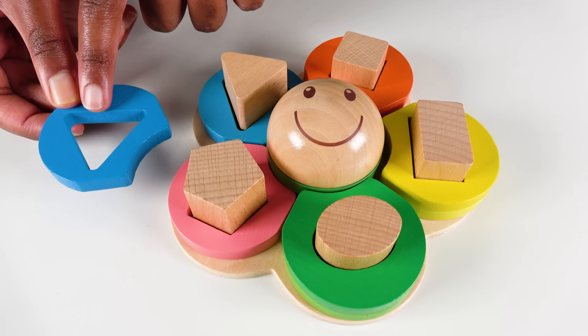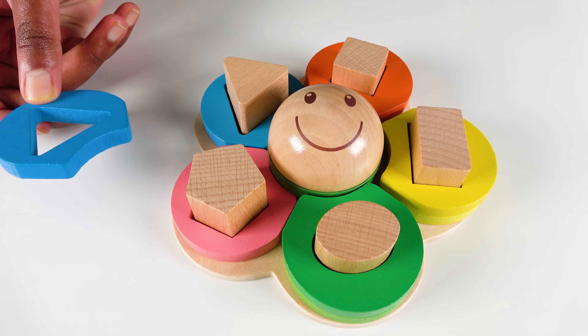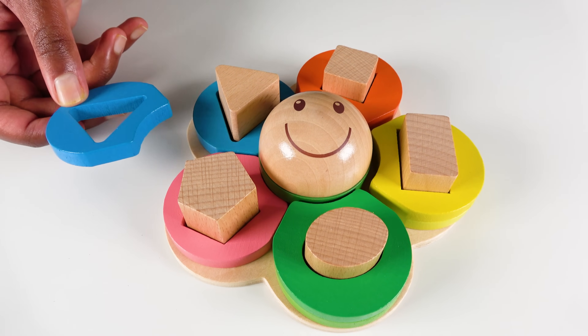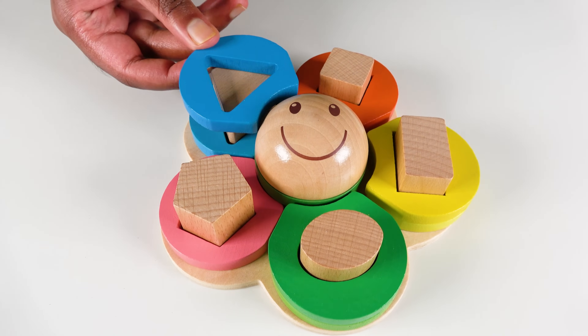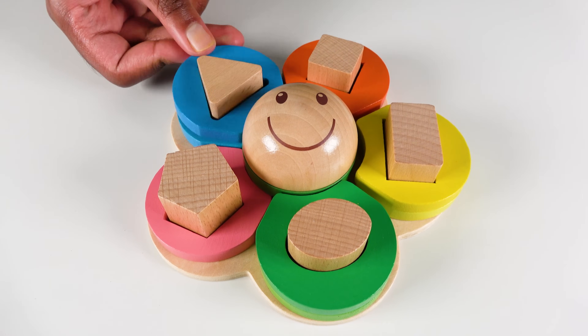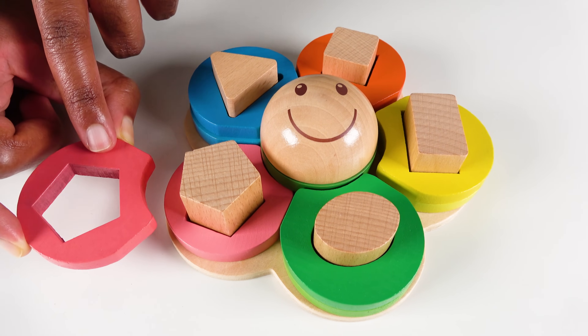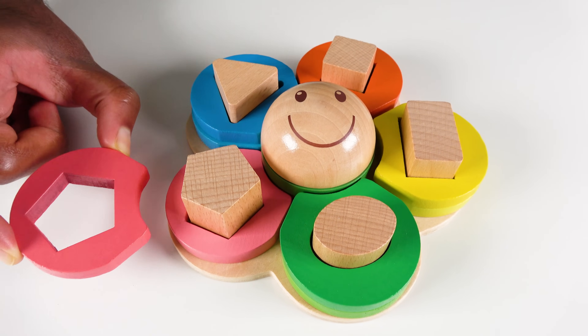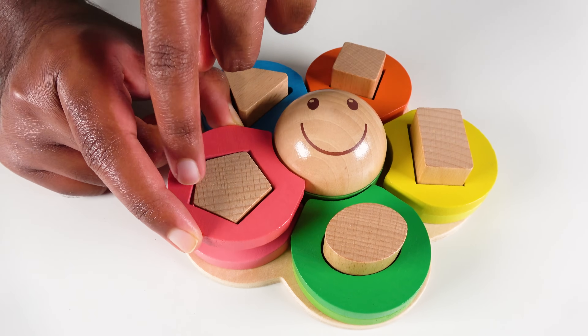Where will this blue color go? Will it go here? No, this is light pink. What about here? Yes. This blue will go here. And the triangles match. Where will this pink color go? Will it go with this light pink? Yes. And the pentagons also match.